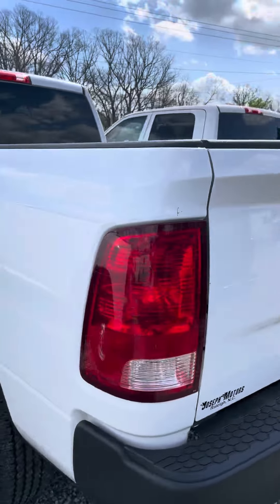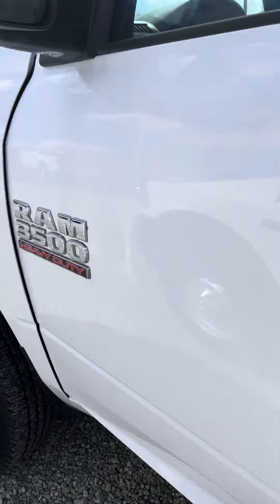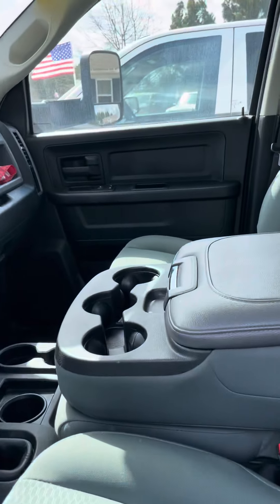One owner, clean Carfax, as all of our vehicles are. Nice spray-in bed liner. Nice 10-ply tires on this vehicle. Power windows, power locks. Full-wheel drive.